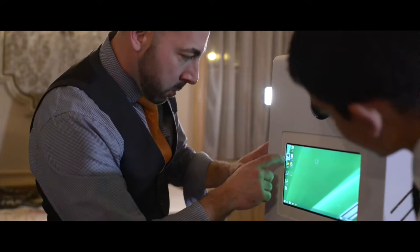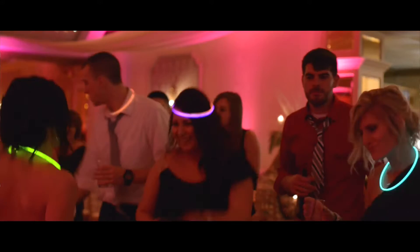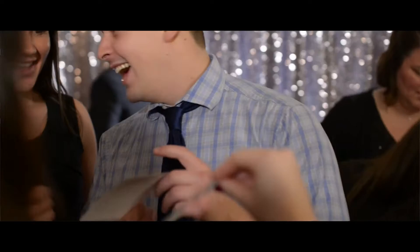Guests can share their images right from that screen to print, review them, check them out, laugh about it, take a few more. Not only are you able to print your images out directly on the day of your wedding, but you also get a digital gallery and once you get that gallery you can share those images with every one of your guests.